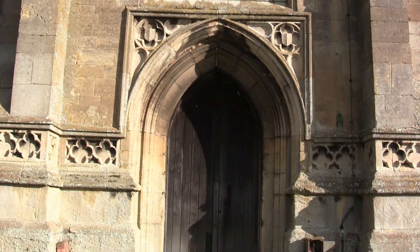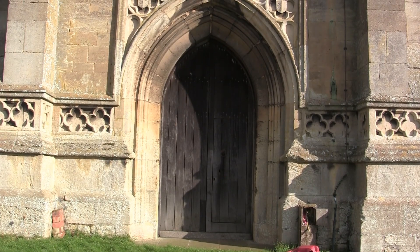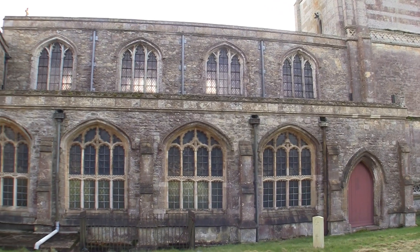He is in chainmail and armour, but has removed his gauntlet to hold his wife's hand. Stiff work in stone, yet ever so moving. Then we move to the south chapel.